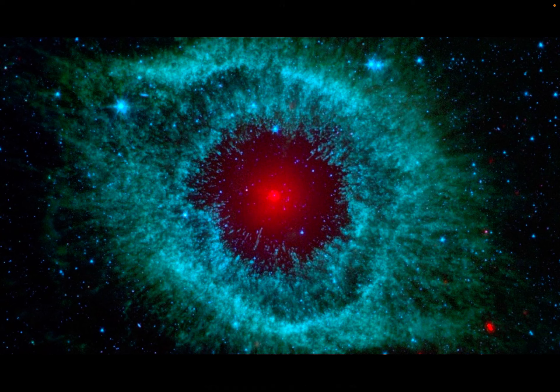While space is usually pitch black to the human eye, thermal imaging can help us see many things in space, including cosmic dust and planets outside of our solar system.